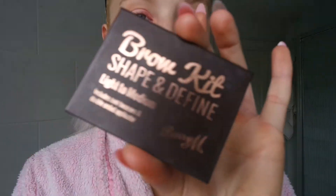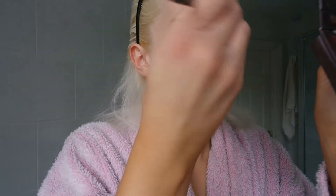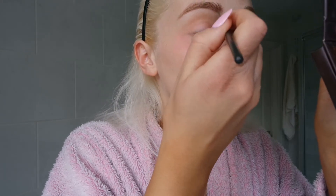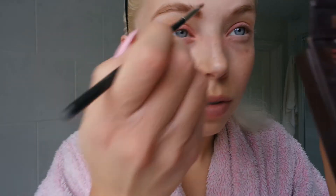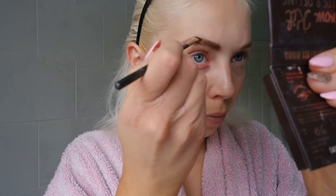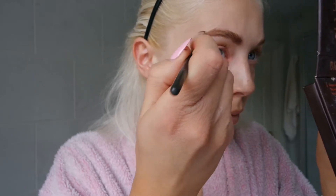Next is eyebrows. I'm using a MAC brush and a Barry M brow kit. I use a light brown color — I really need to get a blonde one because my hair is really really light so I actually need a different color. I just work my way through my natural eyebrows and try to shape them to their natural shape. I'm not very good at this so I just work with what I've got, and then repeat on the other eye.